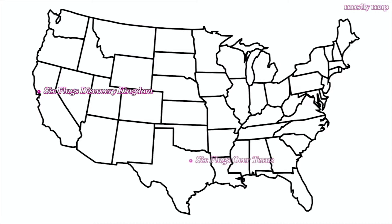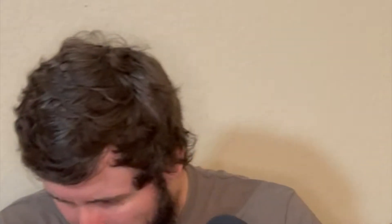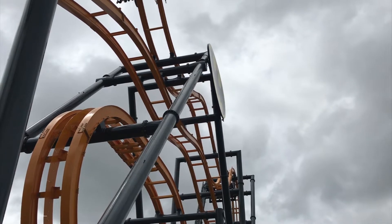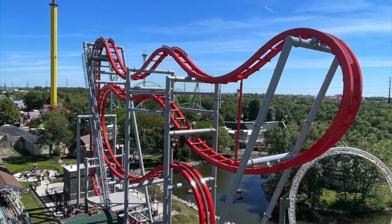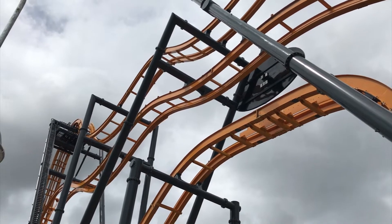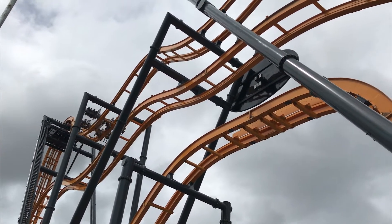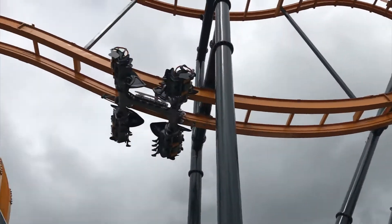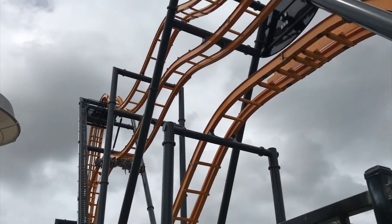I have been on three different 4D free spins: Batman the Ride at Six Flags Discovery Kingdom, Joker at Six Flags Over Texas, and Batman the Ride at Six Flags Fiesta Texas. All 4D free spins are pretty much the same layout, although there are some minor differences. I haven't been on the newer models with a slightly different, slightly shorter layout. Each ride on any given 4D free spin is going to be a different experience — they never deliver the same ride experience twice, which can be a good thing but sometimes isn't.